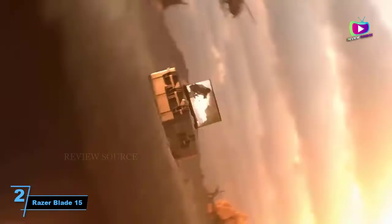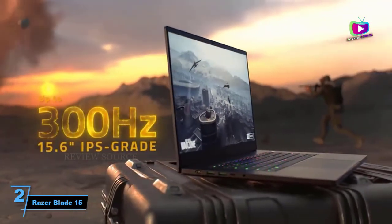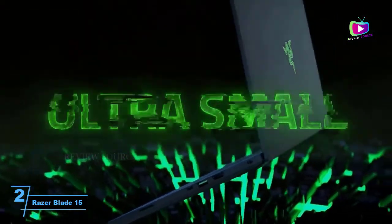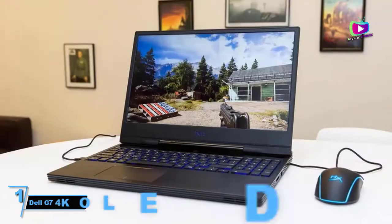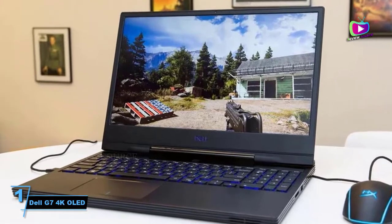On the right from the back, we have a Kensington lock, HDMI 2.0, 2x USB 3.2, and Thunderbolt. There are no exhaust vents on either side.